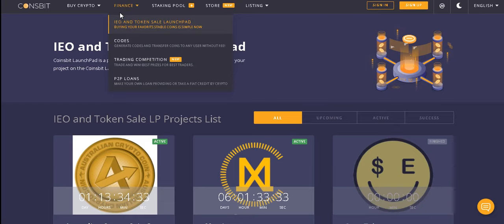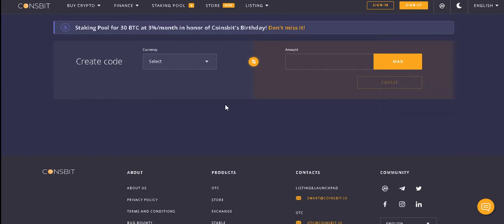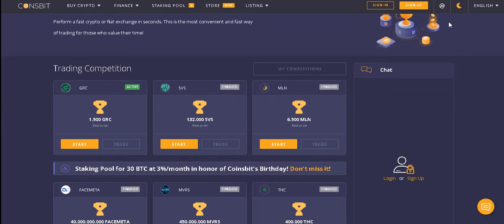Generate unique codes and transfer your coins to any user safely — no commission, no confirmation needed, instantly. Trading competition: trade and win best prizes for the best traders. Perform a fast crypto exchange in seconds — the most convenient and fast way of trading.